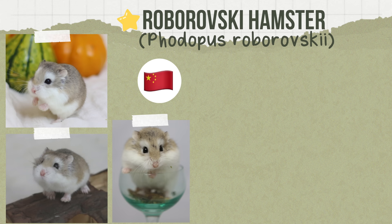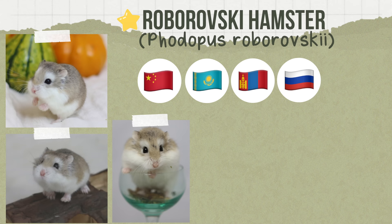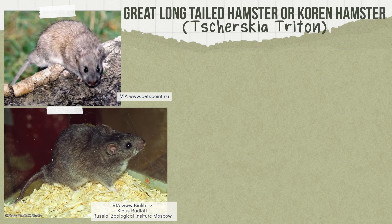Then there is our smallest domesticated species, the Roborovski. In the wild they're found in China, Kazakhstan, Mongolia, and Russia, inhabiting sandy deserts and grasslands. Weighing 20 to 25 grams and measuring two to three inches in length, their burrows are dug between sand dunes or at the edge of them and extend 35 inches deep.